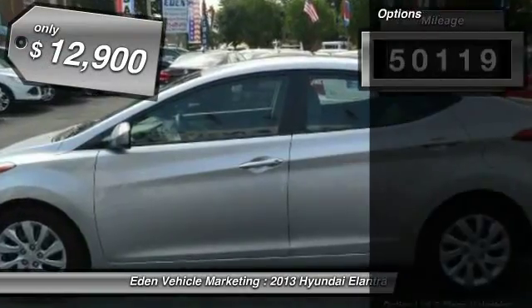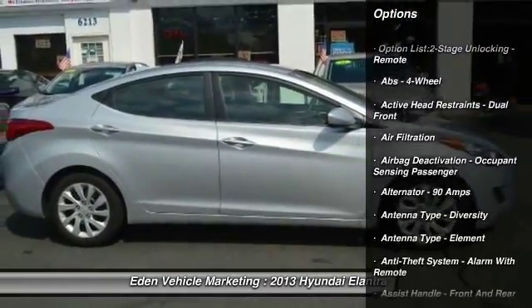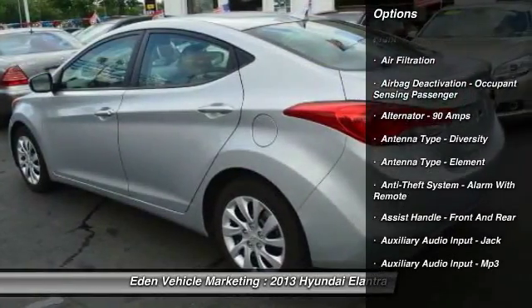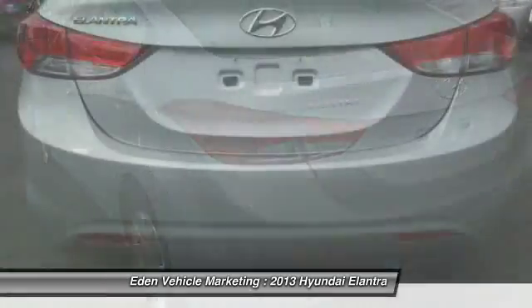This vehicle has less than 55,000 miles and is priced below $15,000. Here are some of this vehicle's great options: traction control, front air conditioning, cruise control.